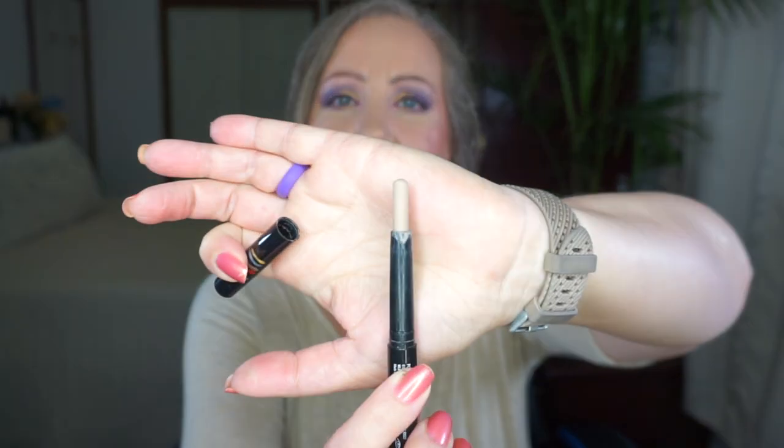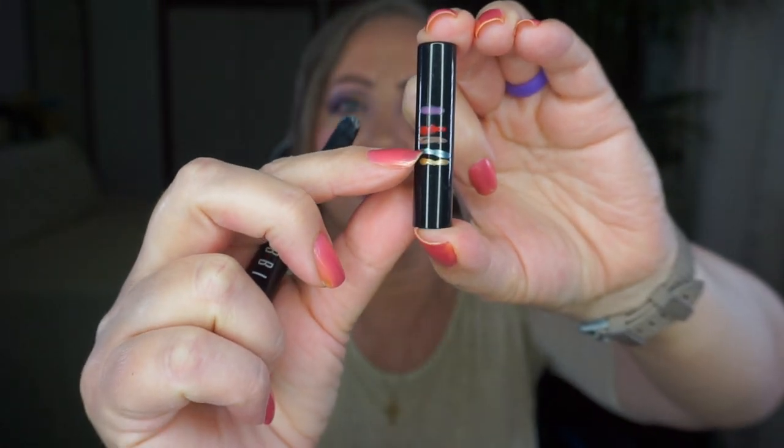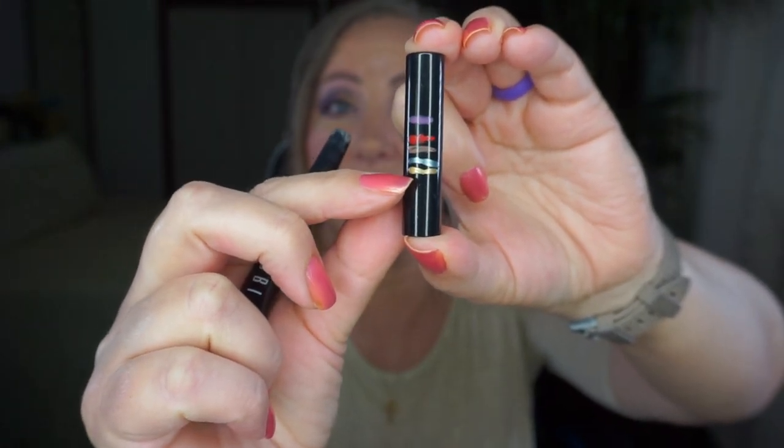Next up is the Bobbi Brown Long Wear Cream Shadow Stick in the color Shore — it is a matte taupe color and I really like this one a lot. Not a ton left but it will still take me a while. You can see my progress lines right here. I went from the top of this line and I'm now at the top of this gold line, so making small progress. But any progress is a good thing — progress today equals an empty tomorrow. That's what I keep telling myself and eventually we're going to get there.